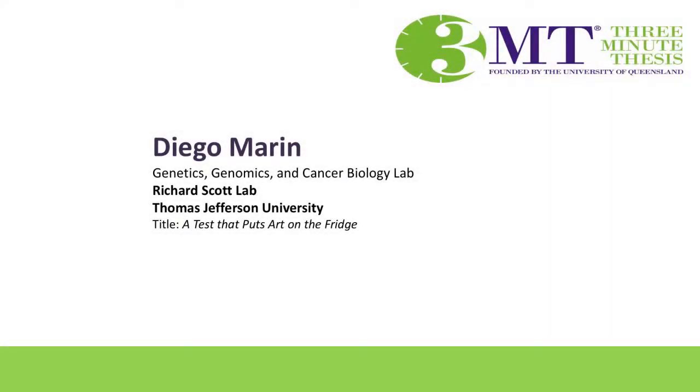Next up we have Diego Marin. He's in the Genetics, Genomics, and Cancer Biology program. He works in the lab of Richard Scott and the title of his talk is 'A Test That Puts Art on the Fridge.'